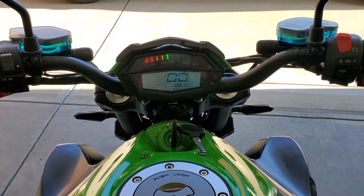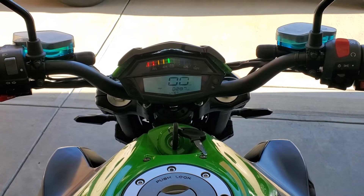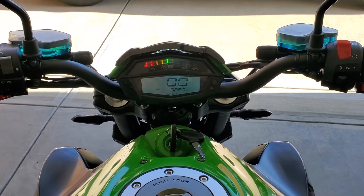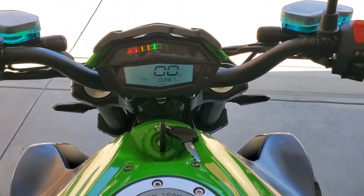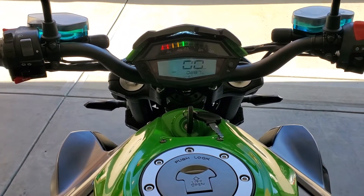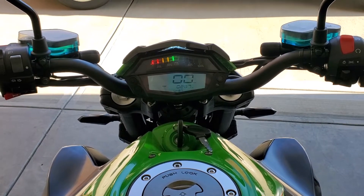The speedometer was reading about 112 to 115 kilometers per hour. We just got back from the trip, and it's crazy — we actually went 287 kilometers. So if you do the math, that's a pretty far distance.